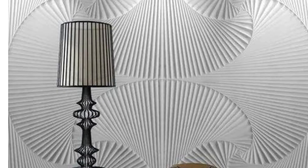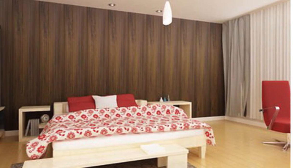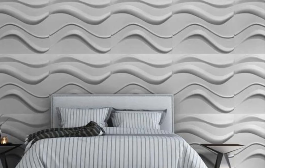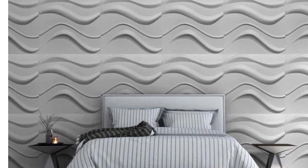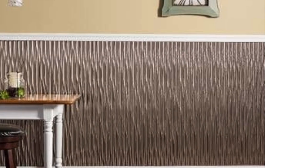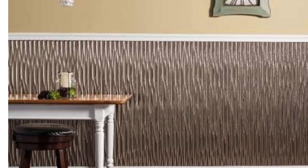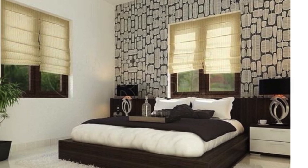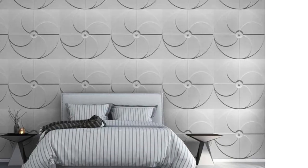Beyond their aesthetic appeal, PVC wall panels boast remarkable durability, resisting wear and tear over time while maintaining their original charm. This makes them an ideal choice for bedrooms where a serene and comfortable atmosphere is paramount. The water-resistant nature of PVC ensures that these panels are easy to clean and resistant to moisture, making them a practical choice for bedrooms where humidity levels may fluctuate.